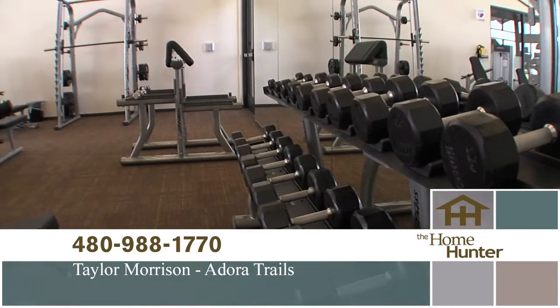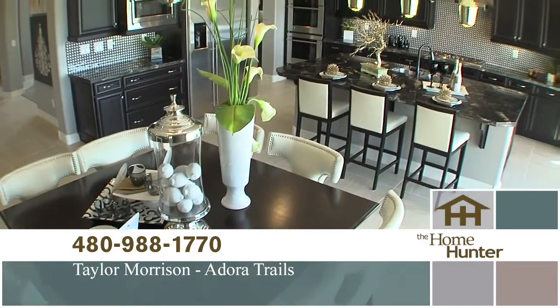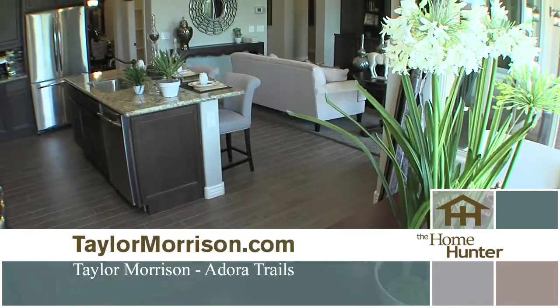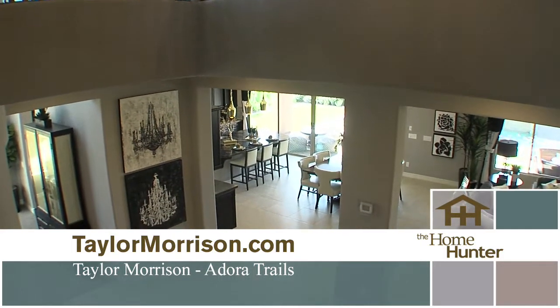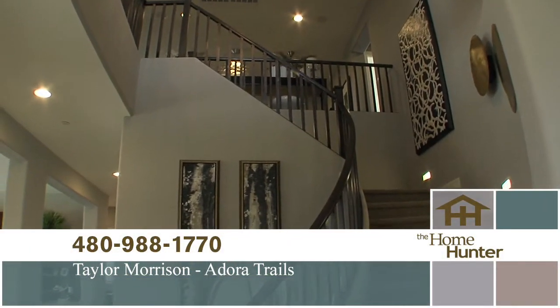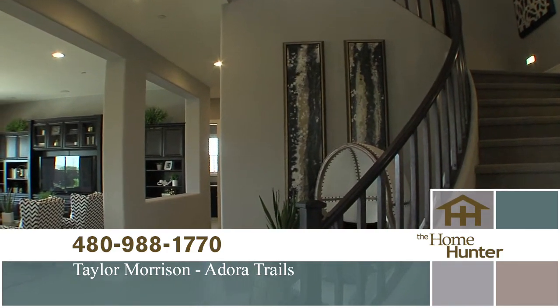We have 10 models here at our model home park, giving you a variety to get a taste of all four different collections. We have just under 30 plans, so just about everything a buyer could want or need. To get out here, take the South 202 to Val Vista, head south to Riggs Road, then head east — we're located between Val Vista and Higley off of Riggs Road. Everybody needs to come check this out because it is absolutely beautiful, and you can go to the website as well for more information. Thanks for joining us.